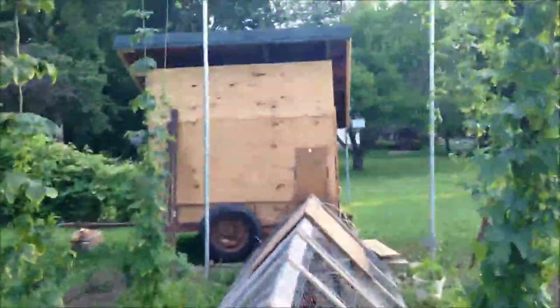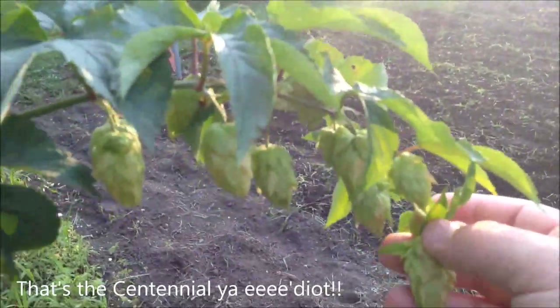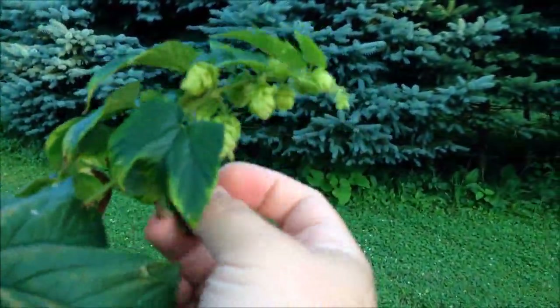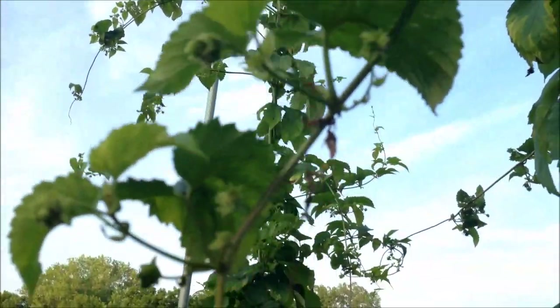They love it out here, and the coop is built — check out the chicken coop update. Here are our cascades and they're looking mighty nice. The other ones are coming along — not a whole lot happening on the northern or the tettnanger, but the nuggets are starting to burr out. They're coming along nicely. It's been really wet lately so they're getting good drinks.